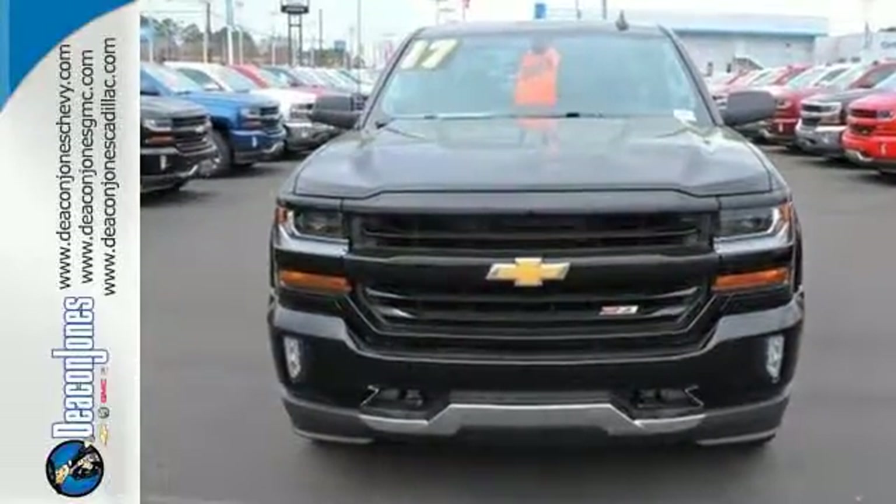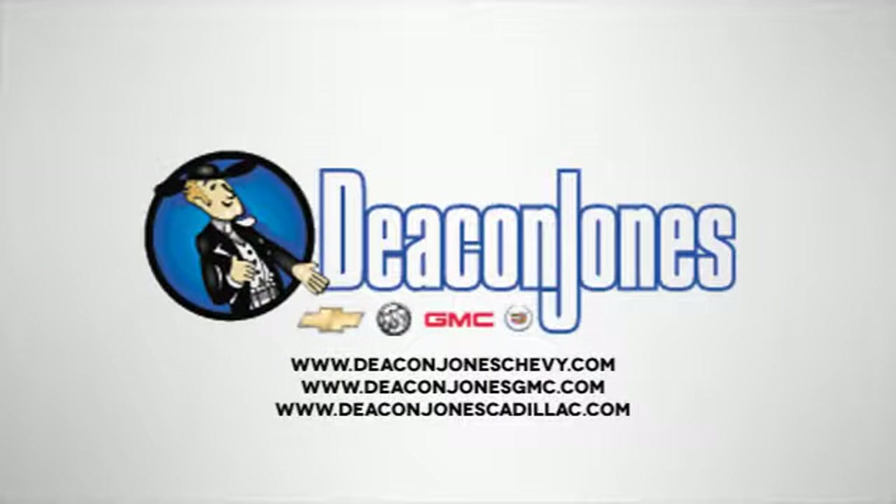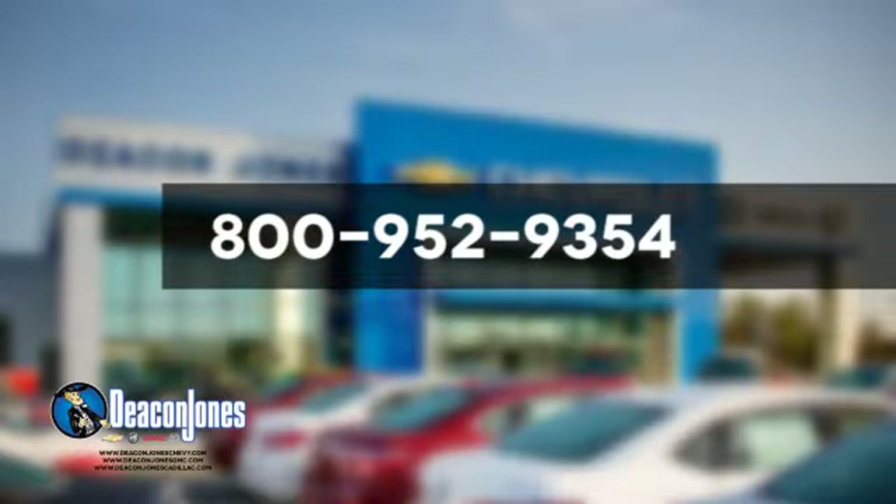Stop by Fortress Drive today. Visit Deakin Jones Chevrolet Buick GMC Cadillac today. Give us a call at 800-952-9354.